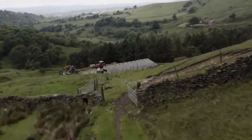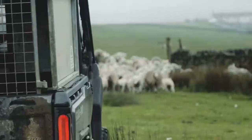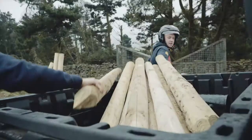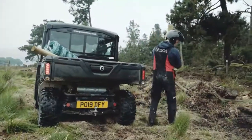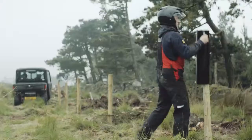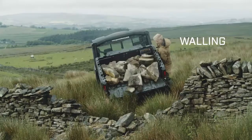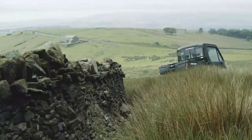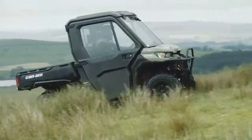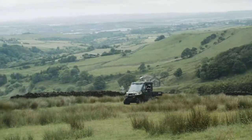My name is Luke Bancroft and we're here on the family farm. The most recent utility vehicle we purchased was the CAN-AM Trackster, which is a completely different league to the rest of the utility vehicles. We found it was a lot more reliable and travels the land a lot better — just a really good machine to have on the farm. It's a really good job at providing a very practical machine for our uses here.